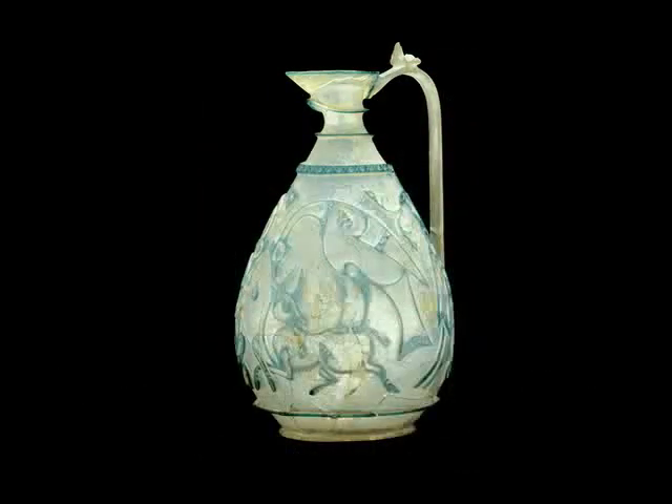What's a ewer? It's a pitcher for pouring. So why is this called the Corning ewer? Was it made here? That's its name because it's here in the museum in Corning. But it was made in Egypt or Iran over a thousand years ago, and that makes it very special.